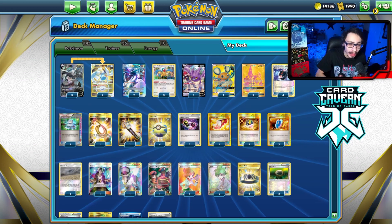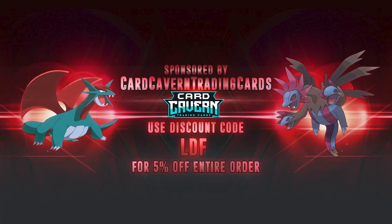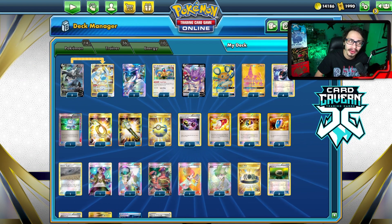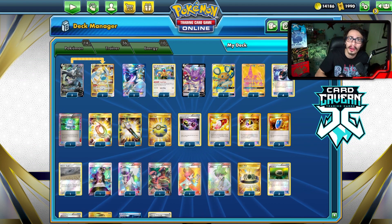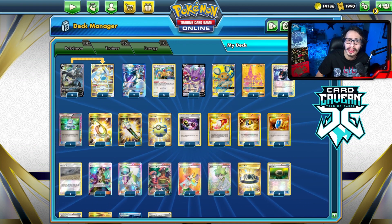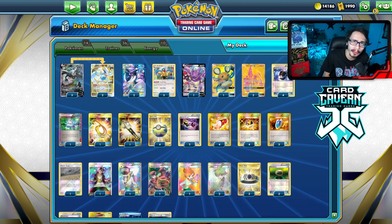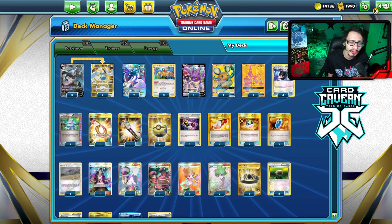The video is sponsored by Card Kevin TCG. If you're ever looking for any PTCG codes or pack codes, get them over at Card Kevin — they sell codes online for the cheapest price. You can get sets like Silver Tempest or Crown Zenith when it comes out. They also sell IRL singles. Use my discount code 'LDF' at checkout for a five-cent discount on your purchase.